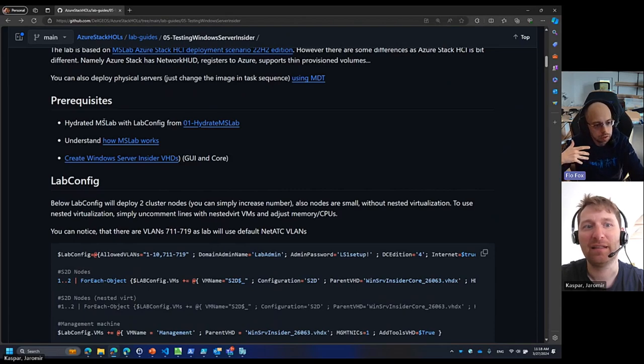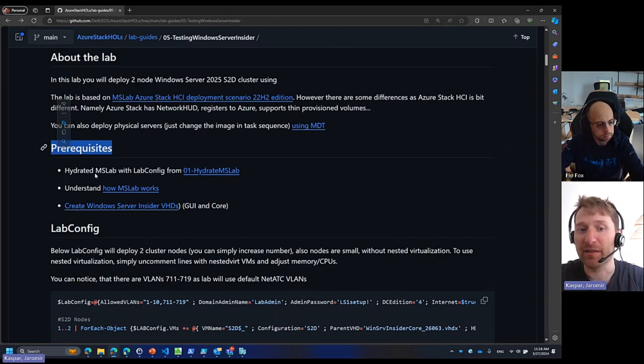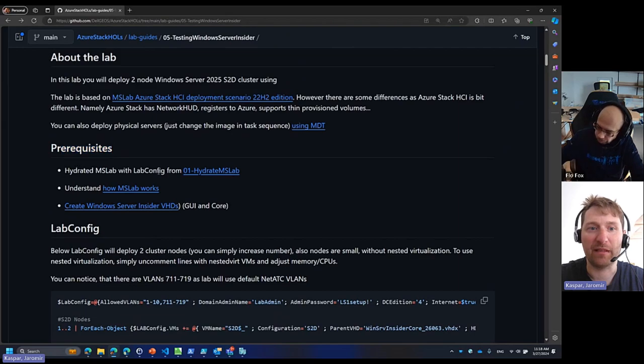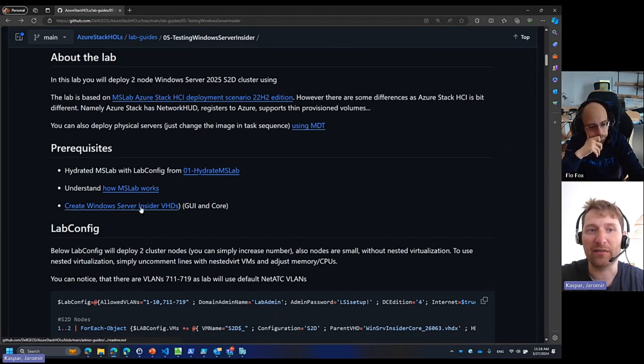How do we start? We need to have Hyper-V running on our local laptop. If you don't have it, it will tell you. The lab itself — the MS Lab — the way it works is pretty simple. There are some prerequisites you have to do. You will learn how to work with MS Lab, how to prepare the files, how to work with the lab config, how to connect your lab to the internet. These two guides are just an introduction to how MS Lab works. There is also a prerequisite we will do together in this session: how to create an Insider VHD.